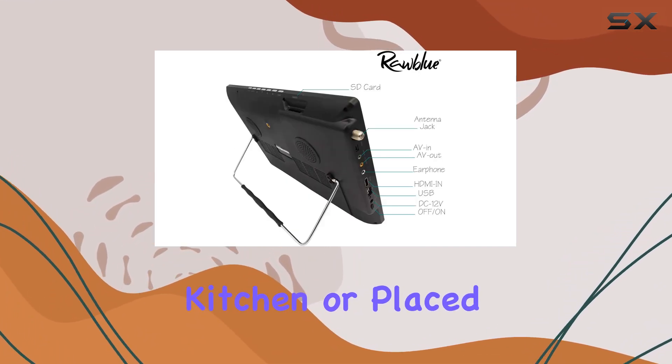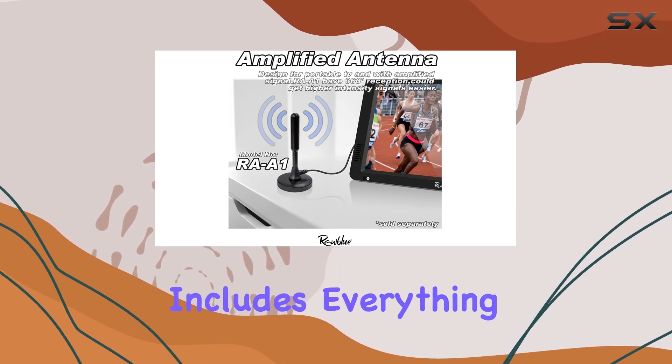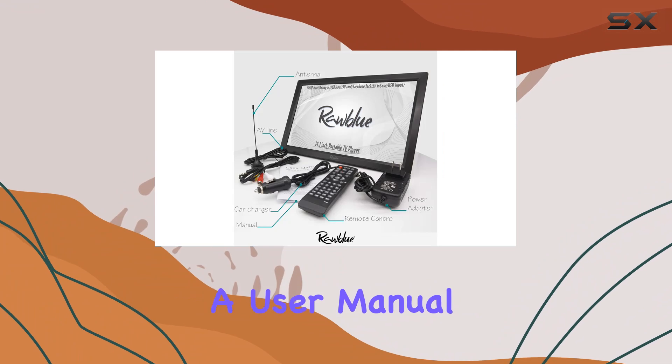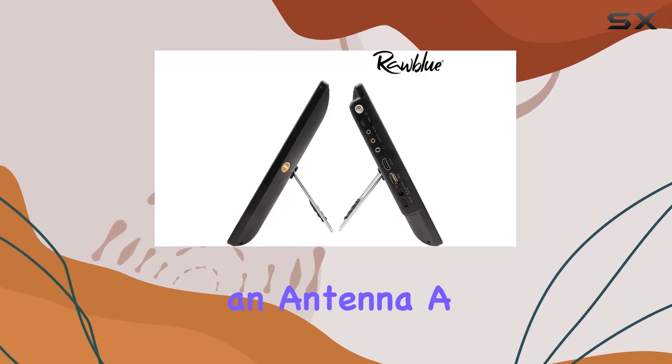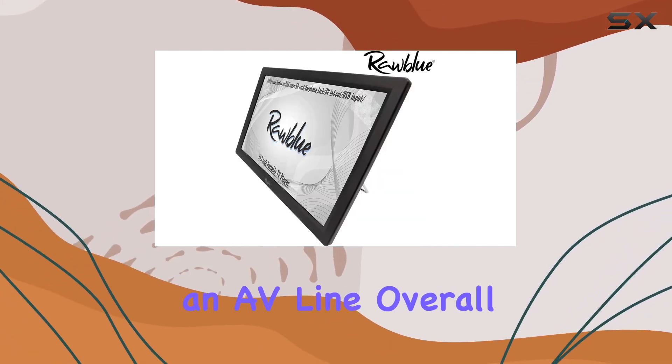In terms of accessories, the package includes everything you need to get started: a UN regulation power adapter, a user manual available in English, French, and Spanish, an antenna, a remote control (batteries not included), and an AV cable.